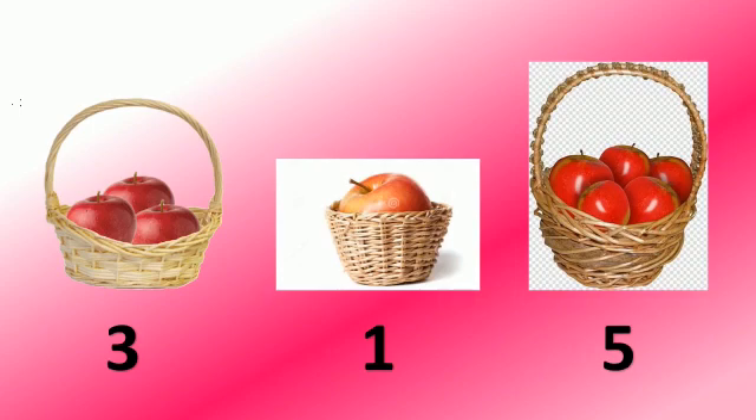So which basket has more apples? Yes, this one. 5. So 5 is the biggest number. We will circle 5.